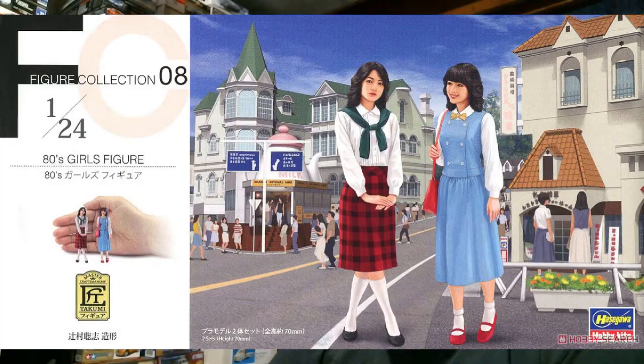Also from Hasegawa: a set of '80s girls figures — not resin, but injection-molded plastic. This is the eighth in the series of injected plastic figures. These young ladies appear to be in some part of Japan that is also Austria or Switzerland, dressed in various outfits including what looks like a Catholic school girl uniform with a somewhat pigeon-toed pose. But that's out there for anyone looking for 1/24 scale figures for dioramas.